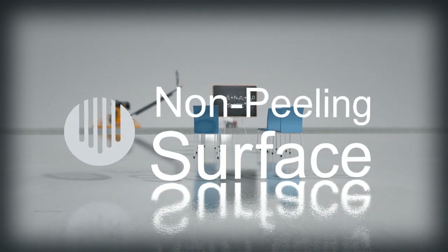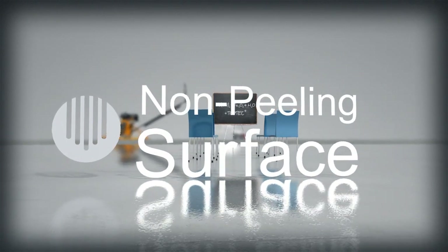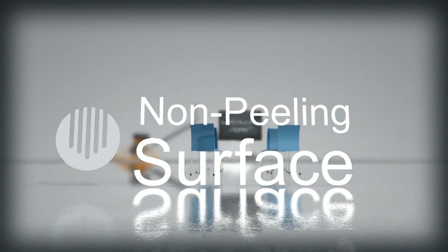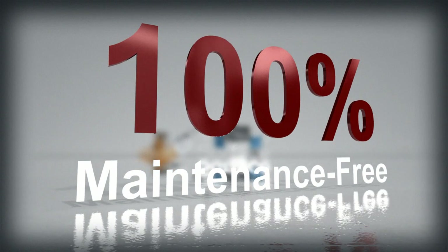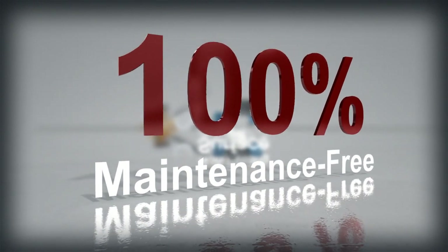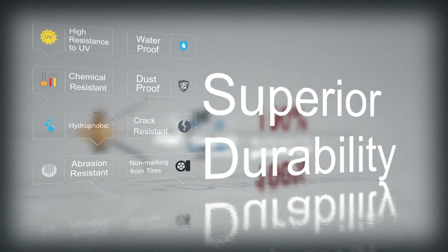Because the protective coat is embedded within the concrete and not applied as a surface coating, there's absolutely no risk of peeling — making TopTek floors 100% maintenance-free and delivering a new level of performance and durability.